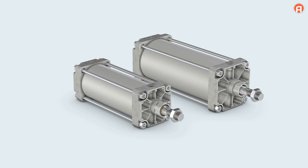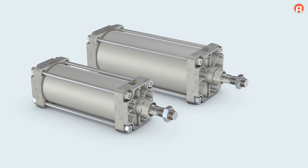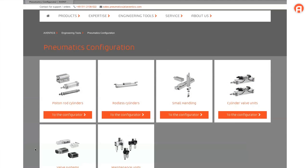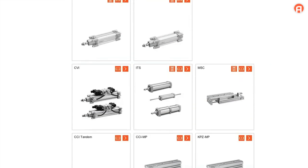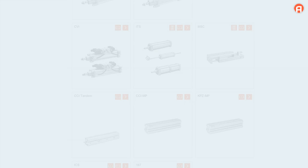The ITS cylinder series in 160 and 200 mm can also be ordered pre-assembled with the CD12 valve series. Additional matching valve series for larger piston diameters can be found in our online catalog section on the ITS series. Take advantage of these perfectly matched and pre-assembled drive units from a single source.